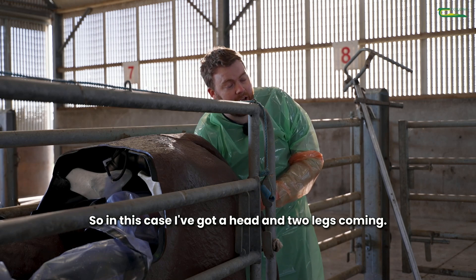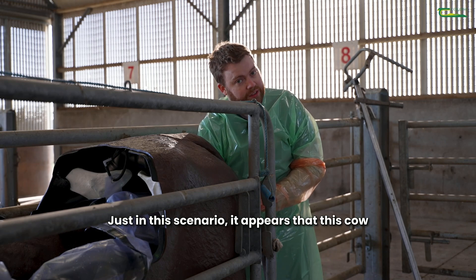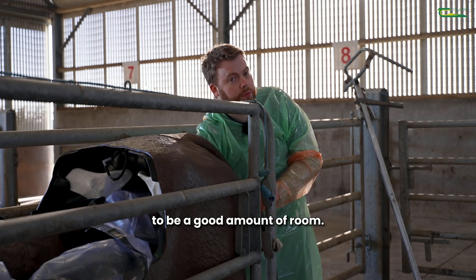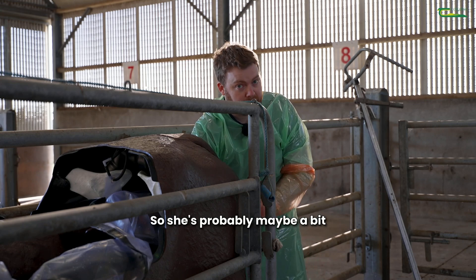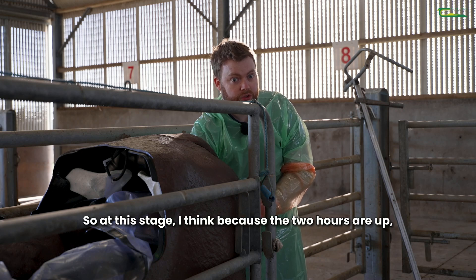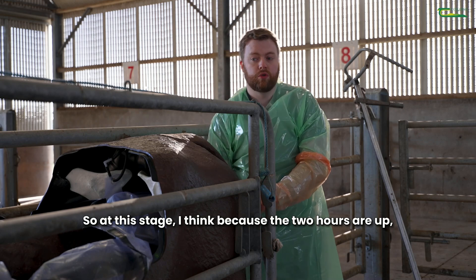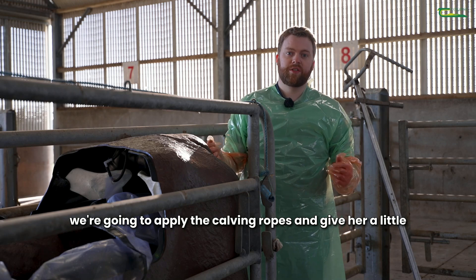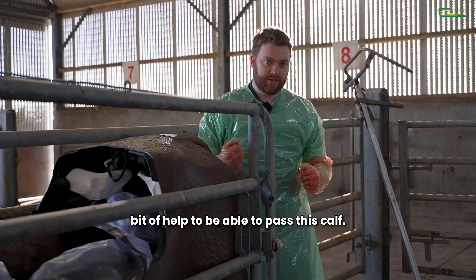Then I'm gently going to pass my hand into the vagina and slowly progress it forward till I find the head and legs of the calf. In this case I've got a head and two legs coming. In this scenario it appears that this cow is just not able to pass but there appears to be a good amount of room so she's probably a bit tired or something like that. Because the two hours are up we're going to apply the calving ropes and give her a little bit of help to be able to pass this calf.